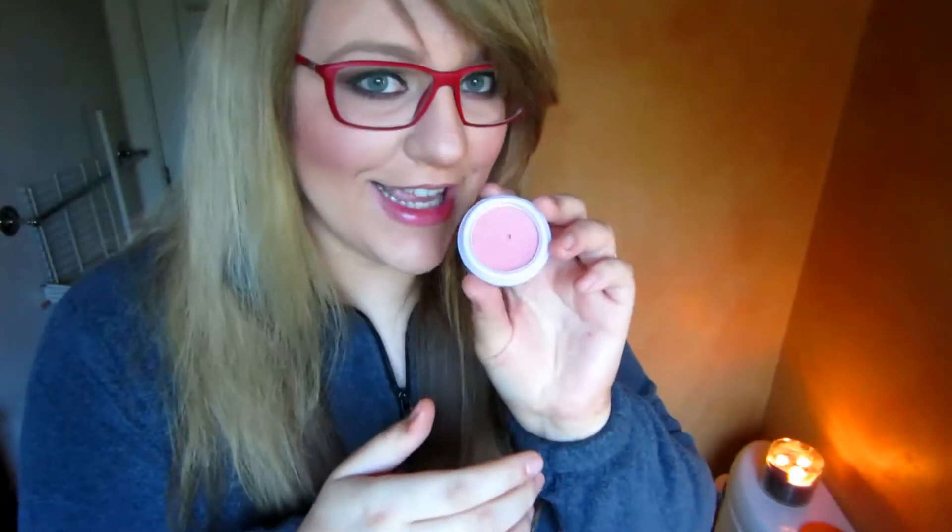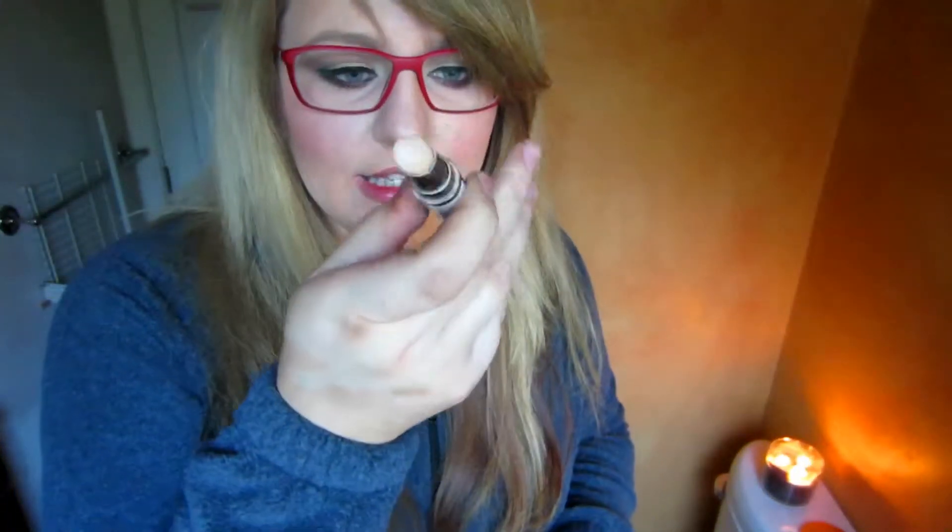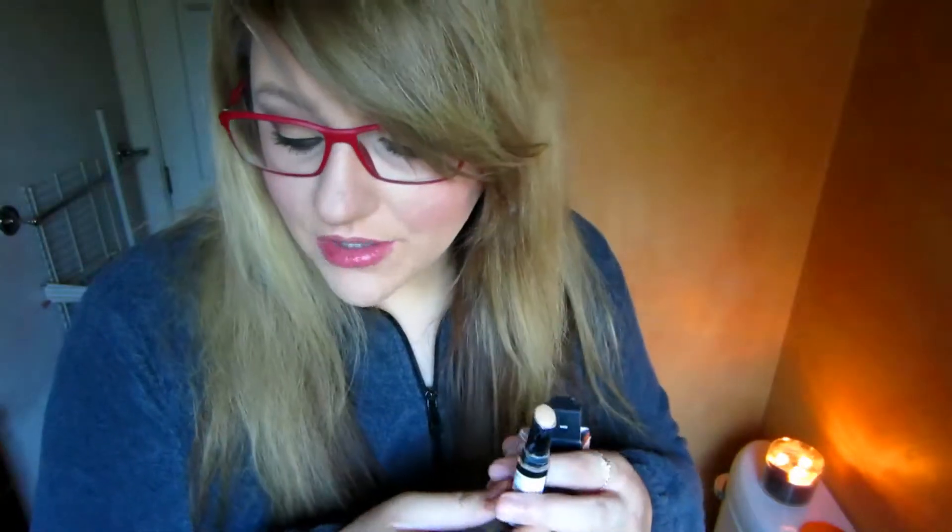My favorite concealers are one high-end and one drugstore. The drugstore one is the Revlon ColorStay in a stick, shade 003 — it lasts forever and is comparable to the MAC concealer that comes in a pot. The high-end one is the MAC Pro Longwear Concealer in NW20, which comes in a little pump. I use it under my eyes; it doesn't settle into wrinkles, and set with a setting powder it's an amazing product. Both are highly recommended.